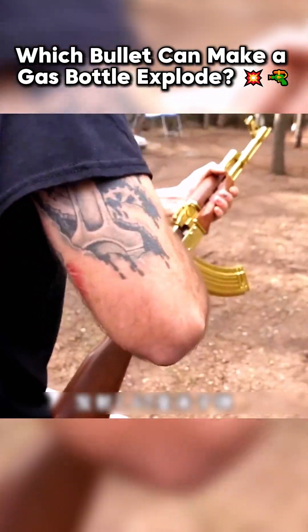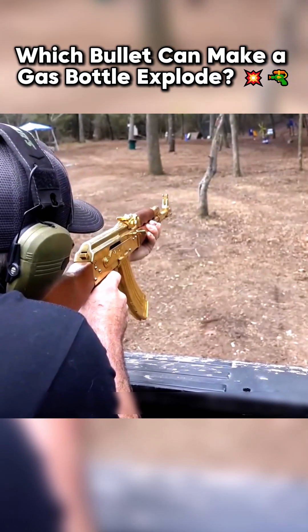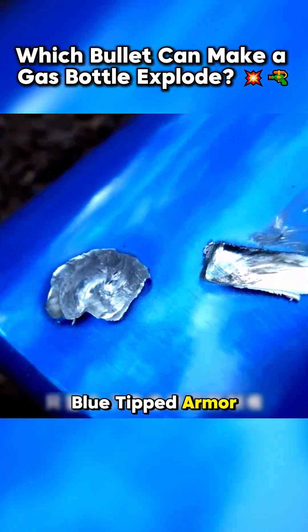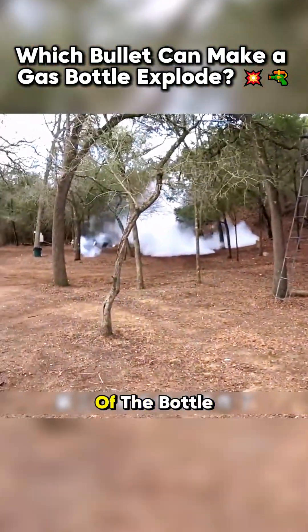Finally, it was time for the big guns. The Barrett .50 caliber fired a blue-tipped armor-piercing bullet. Even this monster round failed to penetrate the thick base of the bottle.